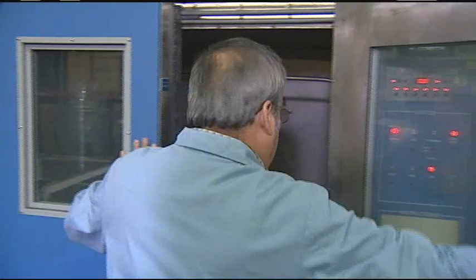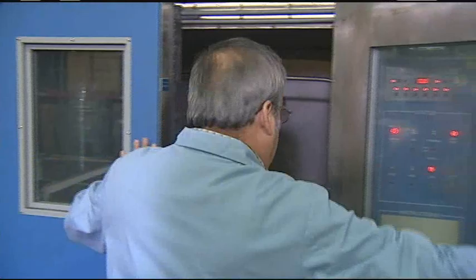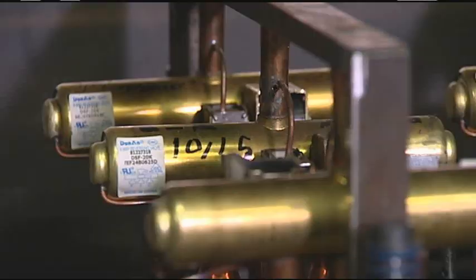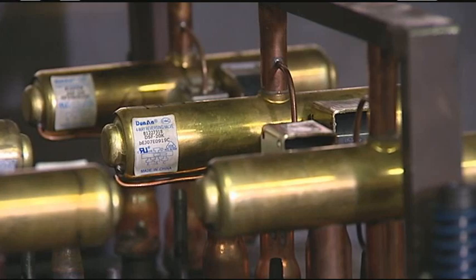It's even critical for us to know about non-operating environments — for example, when we ship a product across the country. If we ship it through North Dakota, maybe it's minus 40 in the rail car. If we ship it through Arizona, maybe it's 150 degrees. We work very closely with our suppliers on component reliability. In reliability, we do two types of tests: one designed to kill the component to find its weakest link, and one designed to age it rapidly to see what the failure rates might be as the product ages.